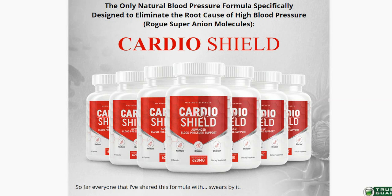Hi, my name is Eric and today I'll tell you everything you need to know about CardioShield before actually buying the product. I also have two really important alerts so pay close attention to what I have to tell you.